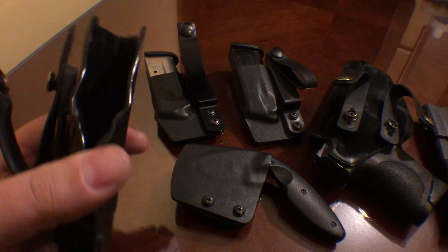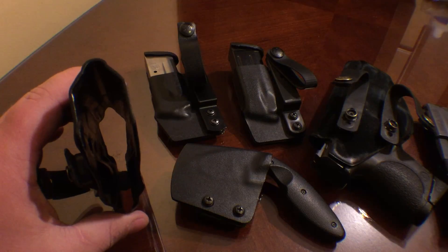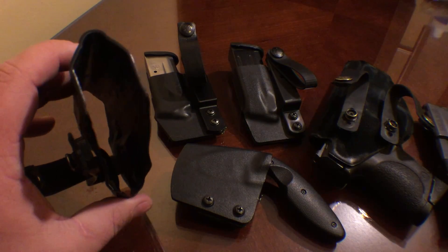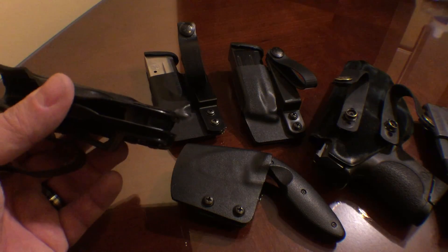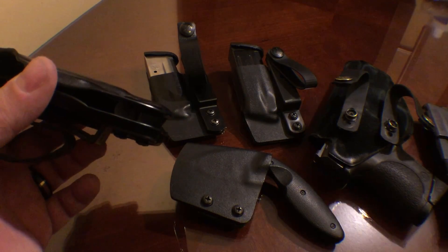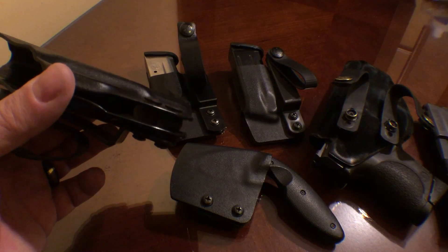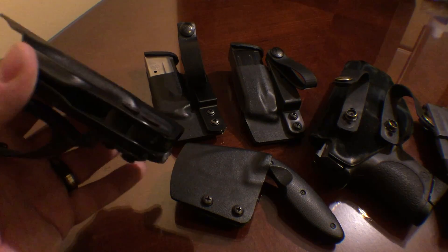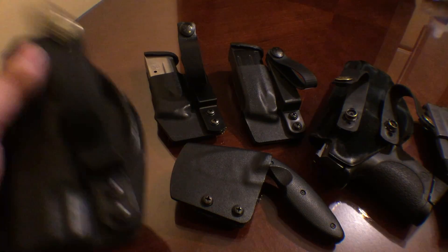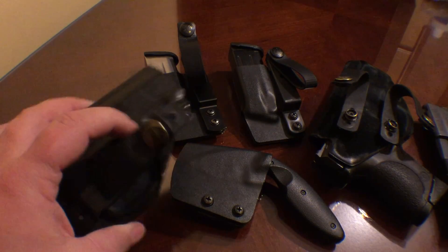The polish is unreal. Even the sight notch — the bump right here — even if you have suppressor sights, the gun's still gonna go in there. The biggest thing I like is that almost everything here except for the knife sheath has adjustable retention, and that is a huge selling point for me. I will not buy a holster if it doesn't have adjustable retention and pull-the-dot snaps.